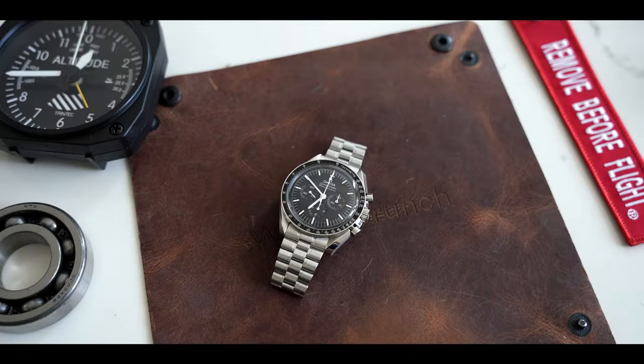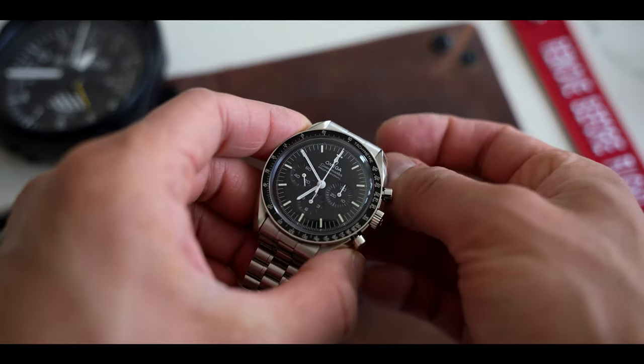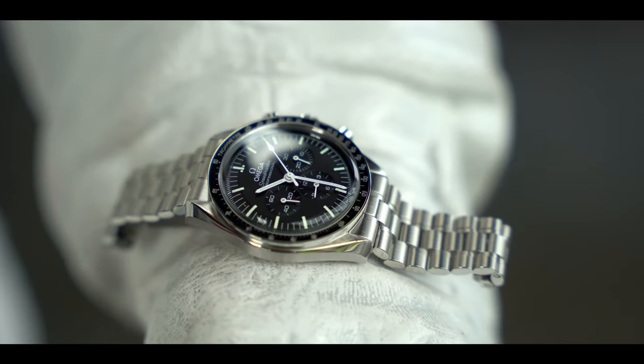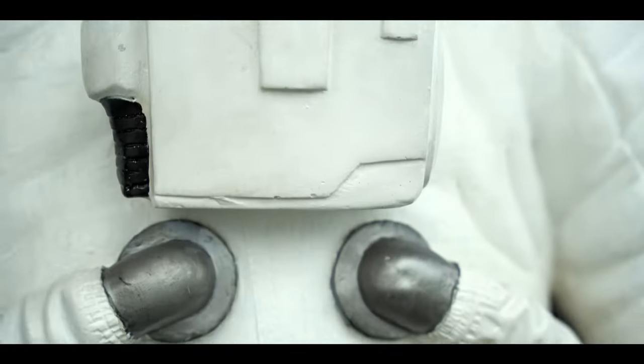Today I'm going to tell you why I spent my money on the new 3861, despite already owning a couple of speedies, and we're going to look at all the details that came together to make this a worthy successor to the outgoing 1861. How do you update arguably the world's most iconic watch? The answer is very carefully. Omega seems to have kept their ear to the ground and listened to all of our complaints about the last generation moon watch.